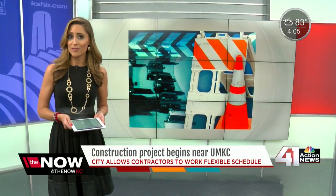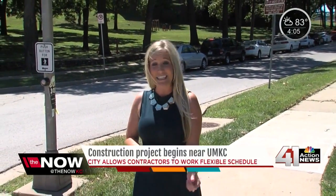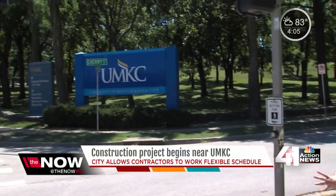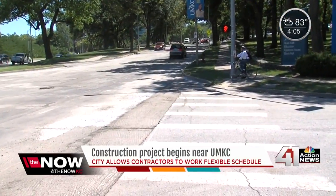It's an exciting day for students at UMKC — it's time to head back to school. However, it is not just students you'll find around campus for the first day back. As Allison Bruner shows us, you'll also find plenty of construction workers. The city is allowing contractors to work under a flexible schedule, meaning it's the first day of classes here at UMKC, and it's also the first day of repaving along Rock Hill Road.